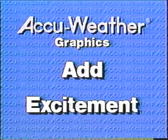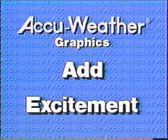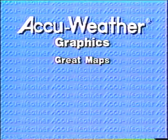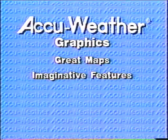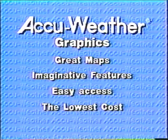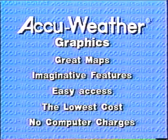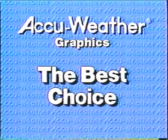Add excitement to your weathercasts and get the most out of your graphics system by using AccuWeather graphics. Great AccuWeather maps, imaginative AccuWeather features, easy access, the lowest cost, and with AccuWeather, no unpredictable computer connect charges. AccuWeather graphics — the best choice.